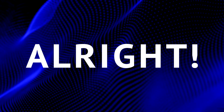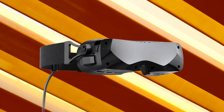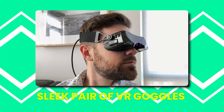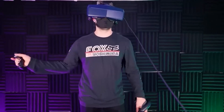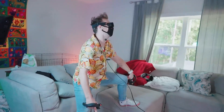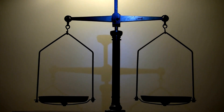Picture this. The BigScreen BEYOND isn't your average VR headset — it's more like a sleek pair of VR goggles. Unlike those headsets loaded with bells and whistles, the BEYOND focuses on delivering the ultimate VR experience in the simplest way possible. And here's the kicker: it's ultra-compact, weighing in at just 127 grams, which is about a quarter of the weight of the Quest 2.